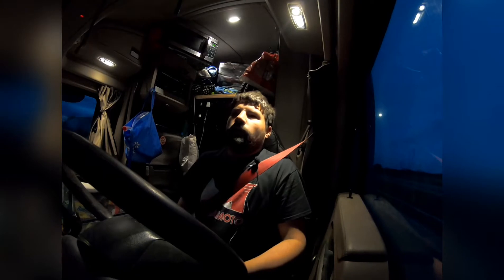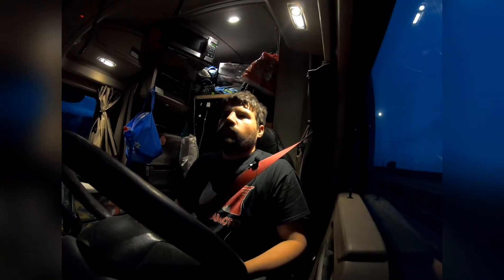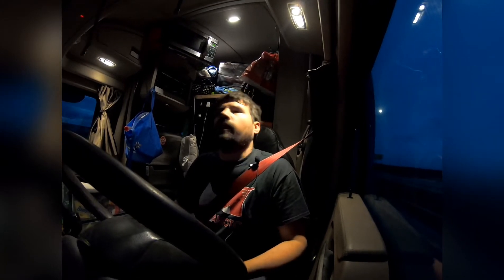Hey guys, how's it going? I know it's been a little bit since I've been on here. We have been home for a couple days after picking up our load that's heading out west.